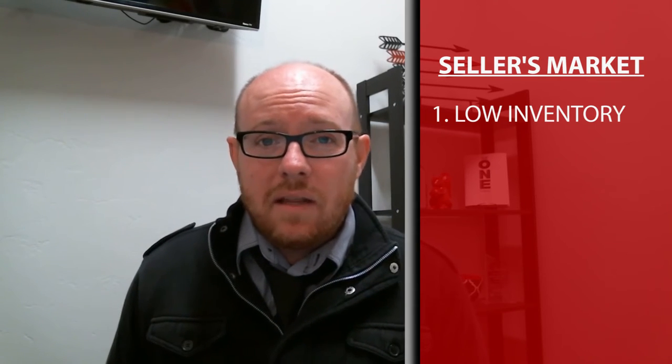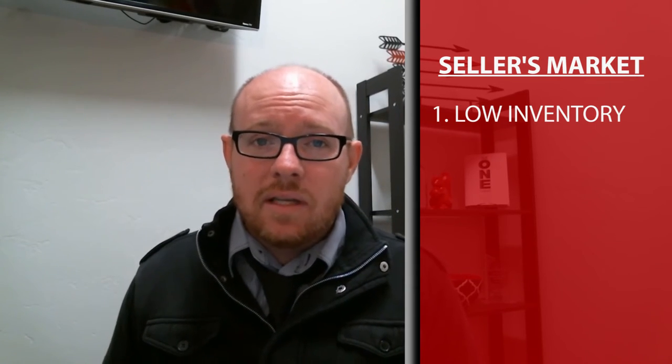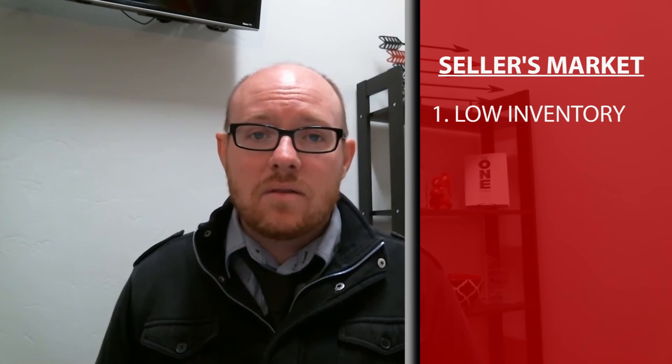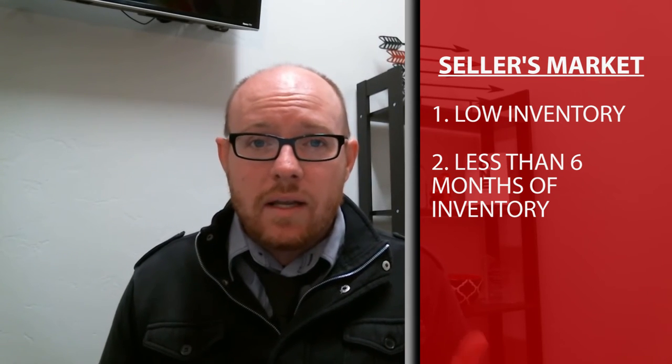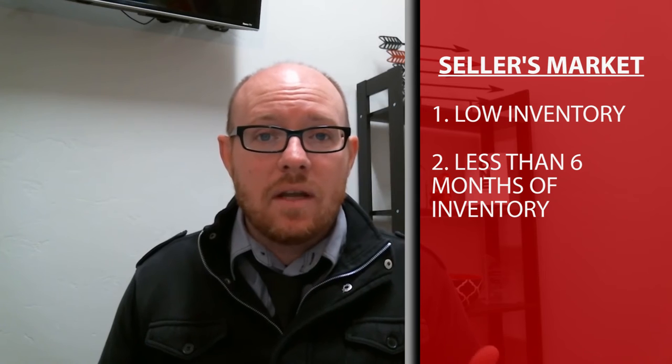So inventory is high, there's more than six months of inventory, and not a lot of them are selling. The second market available to us is the seller's market. Typically within a seller's market, the inventory amount is low, meaning there's not a lot of homes on the market and typically there's less than six months worth of inventory. There are a lot of buyers — maybe they're pre-qualified, maybe they're ready to purchase — but that perfect home is not available.